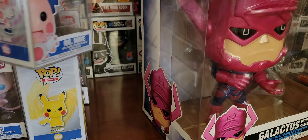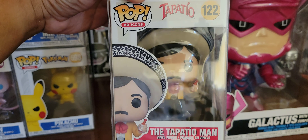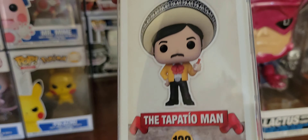Next up, got a Cubone, also Pokémon. So cute. Got to catch them all.